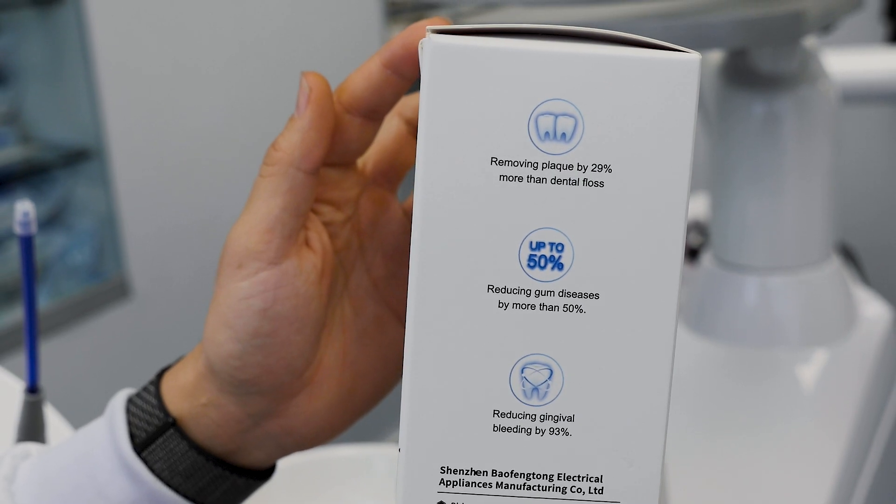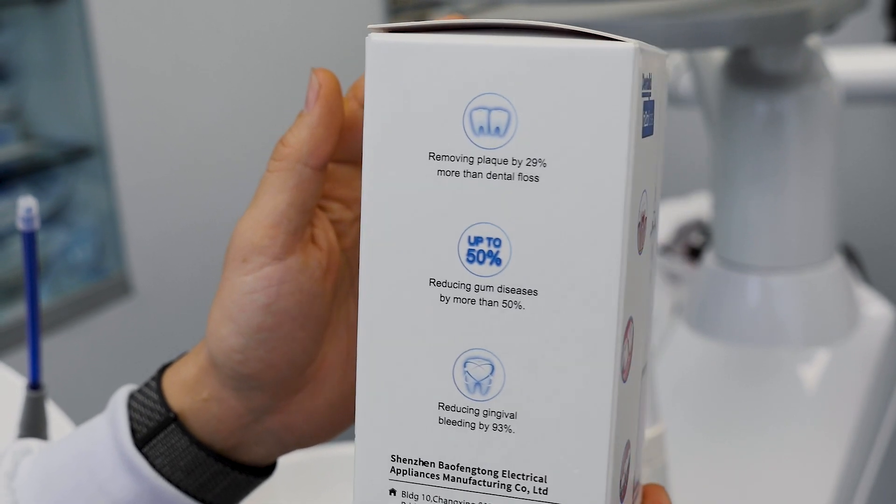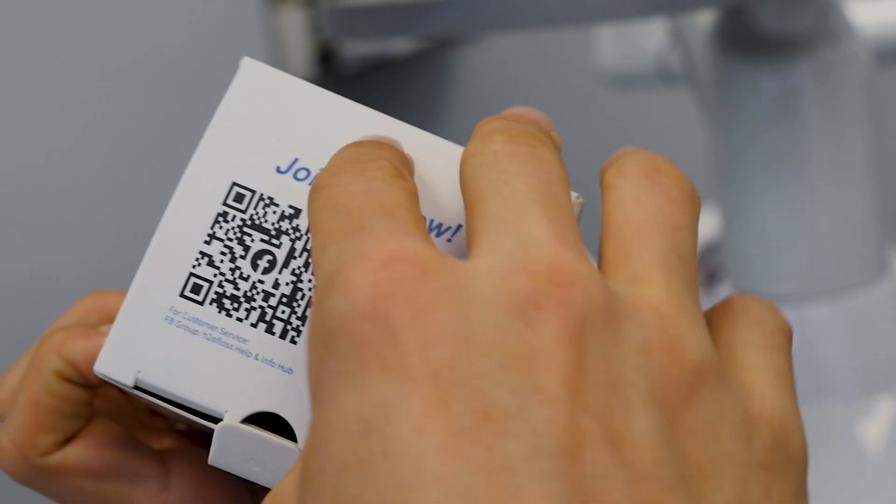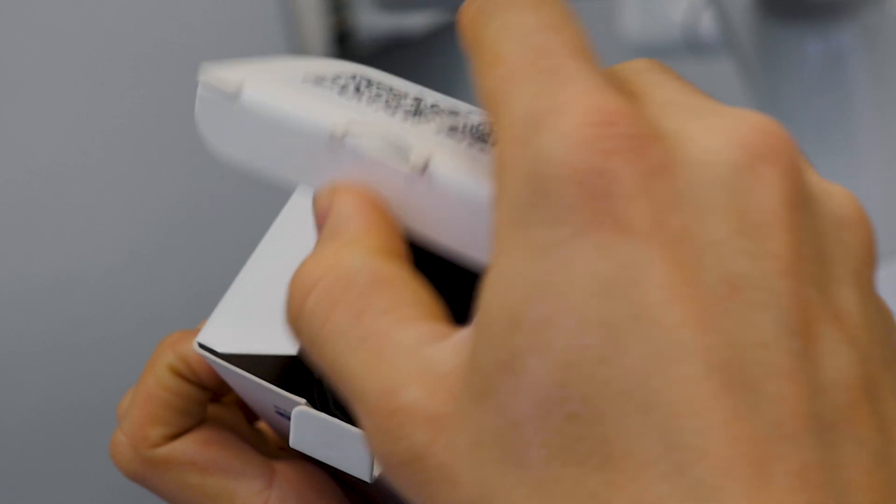Irrigators are particularly beneficial for people with periodontal disease, as they reach areas that traditional brushing and flossing might miss. It's also a good tool for people with movement difficulties or the elderly who cannot perform a proper tooth brushing technique.